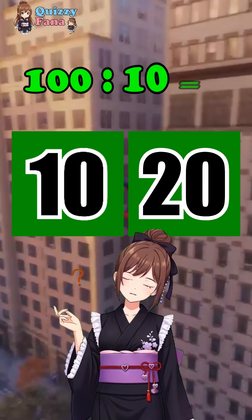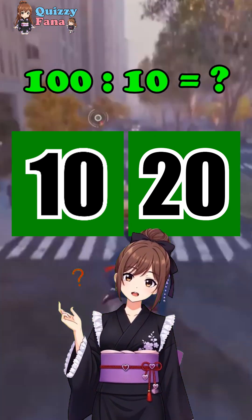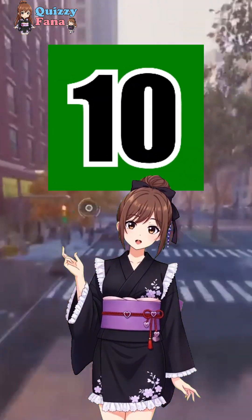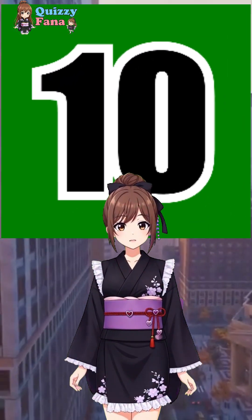What is 100 divided by 10? 10 or 20? Of course, it's 10! Good job!